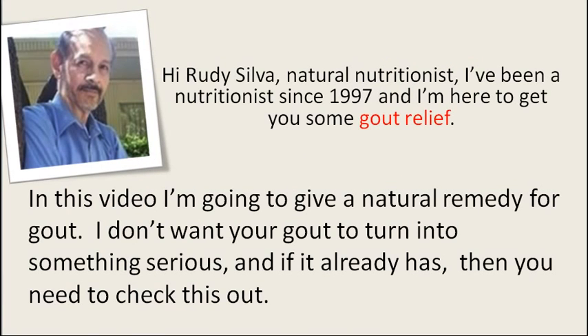Hi, I'm Rudy Silva, Natural Nutritionist. I've been a nutritionist since 1997 and I'm here to get you some gout relief. In this video I'm going to give you a natural remedy for gout. I don't want your gout to turn into something serious, and if it already has, then you need to check this out.